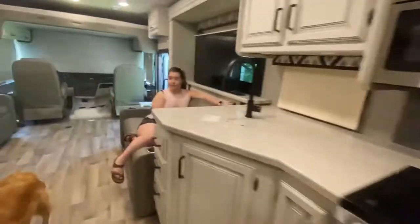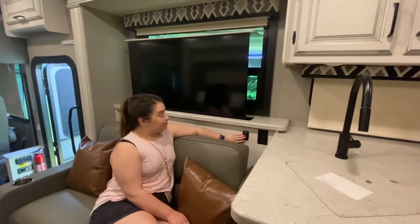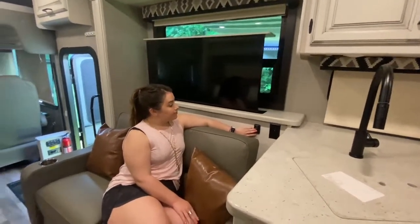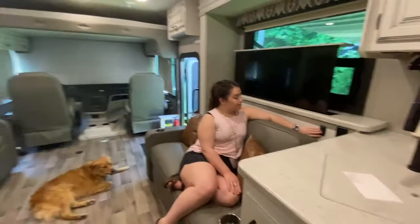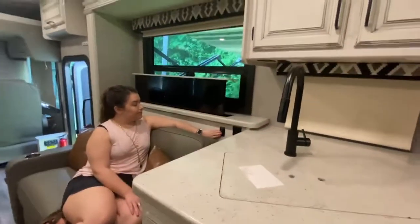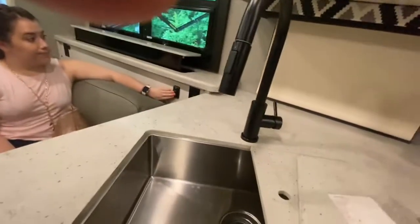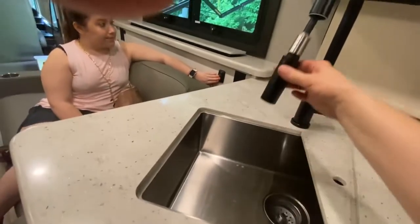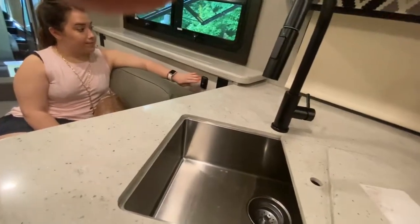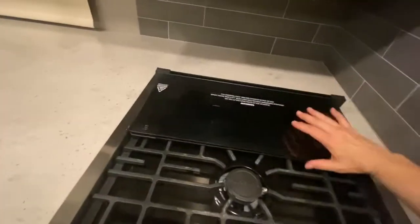Full size refrigerator. TV. The nozzle on the kitchen sink is really nice, and a three burner gas stove.